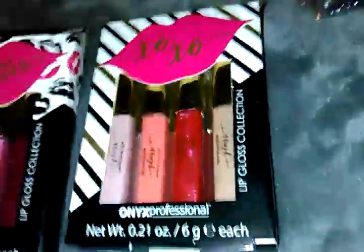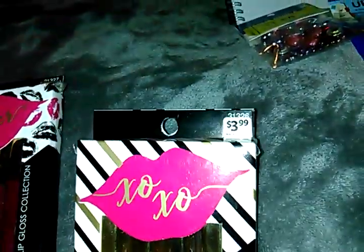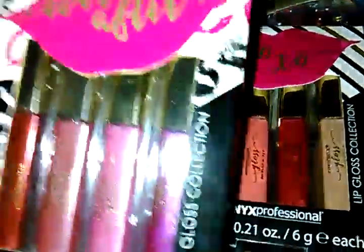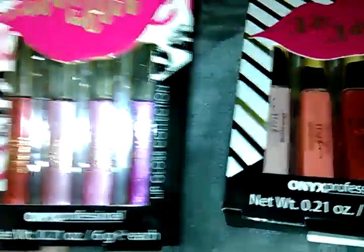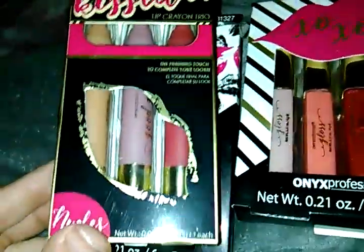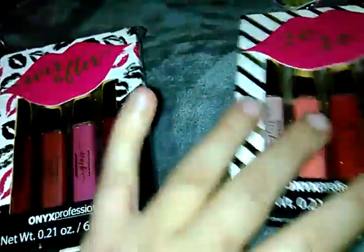And last but not least, some lip gloss. Originally $4, paid $1. Another four pack, originally $4, paid $1. And three lip crayons, originally $4, paid $1. And that's all for the Kmart haul.